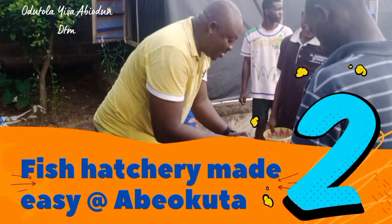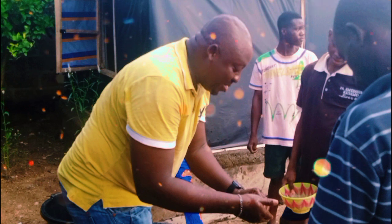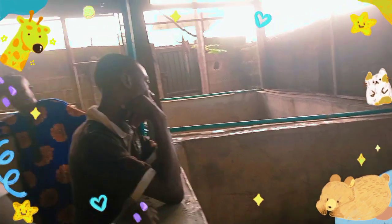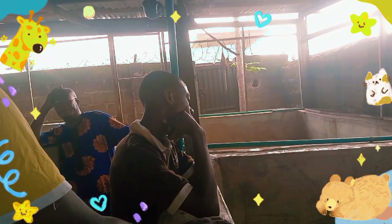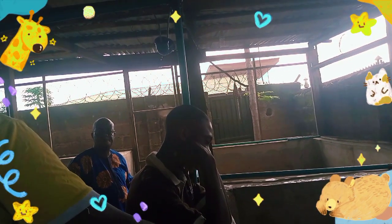Hi guys, good morning and welcome to Catfish Solution Plays and Academy. My name is Tillman Biodutela GTM. Here we give you in-depth information about catfish farming — how to get started, how to prepare yourself, and how to be a professional in catfish farming. Today is the 13th of November 2021. This is part two of my video titled 'Harvest and Mentorship at Adedoya Farm' in Abeokuta, Ogun State.